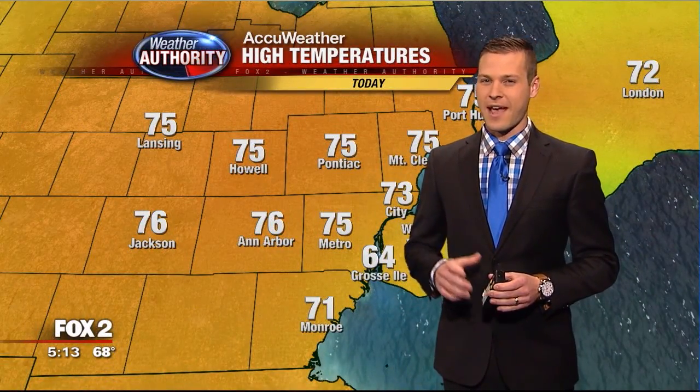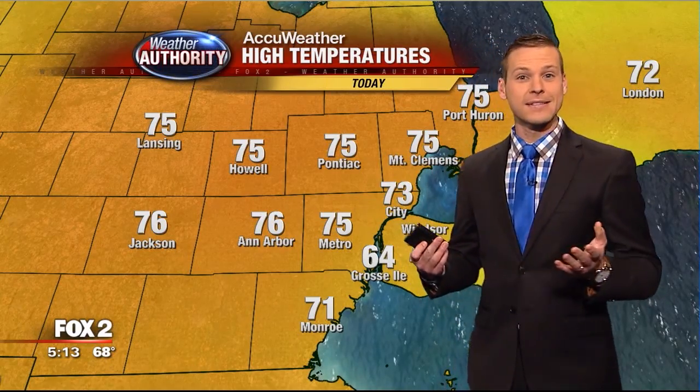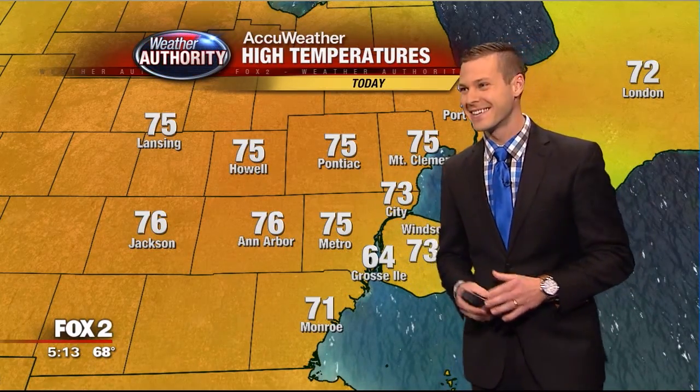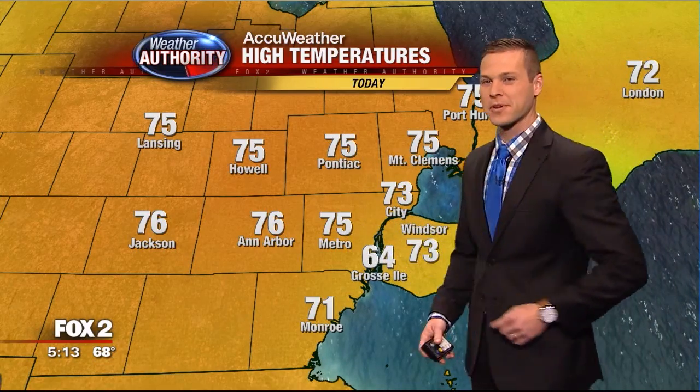It is not often that the calendar flips to November and the weatherman is the most popular guy around the building, but I think that's the case today. High temperatures got into the mid-70s — 75 degrees at the airport, 76 for Ann Arbor.